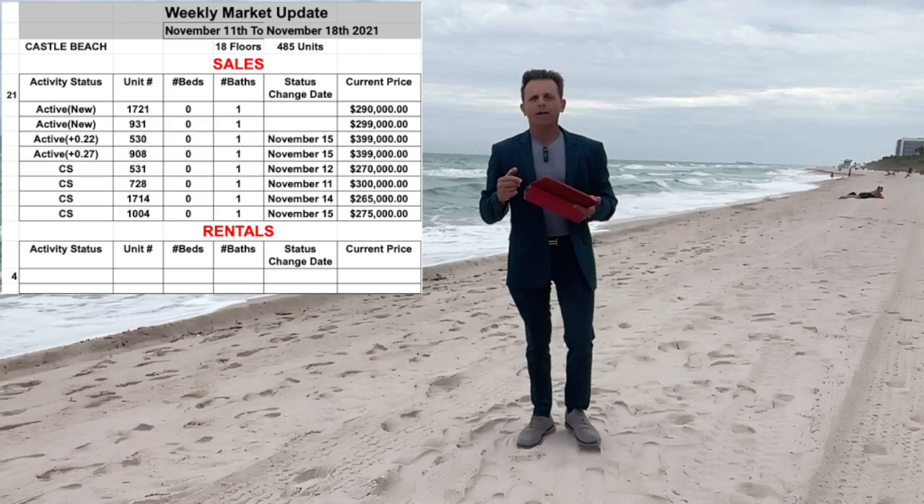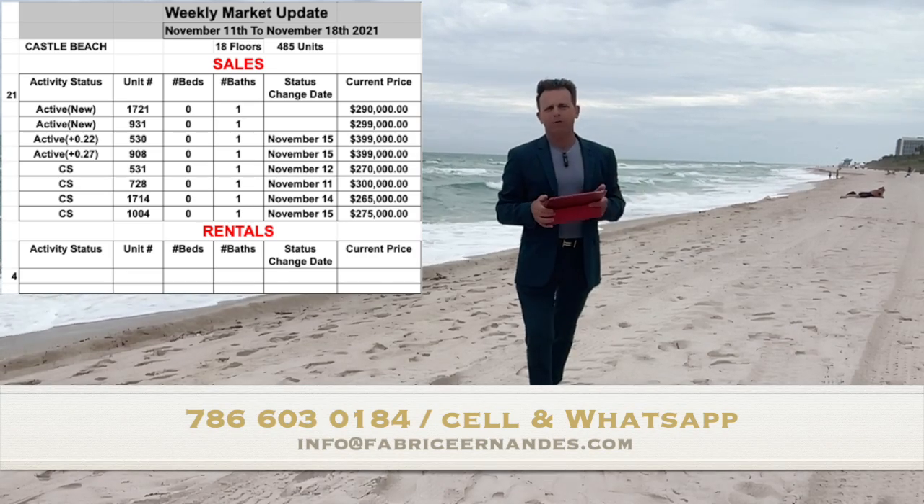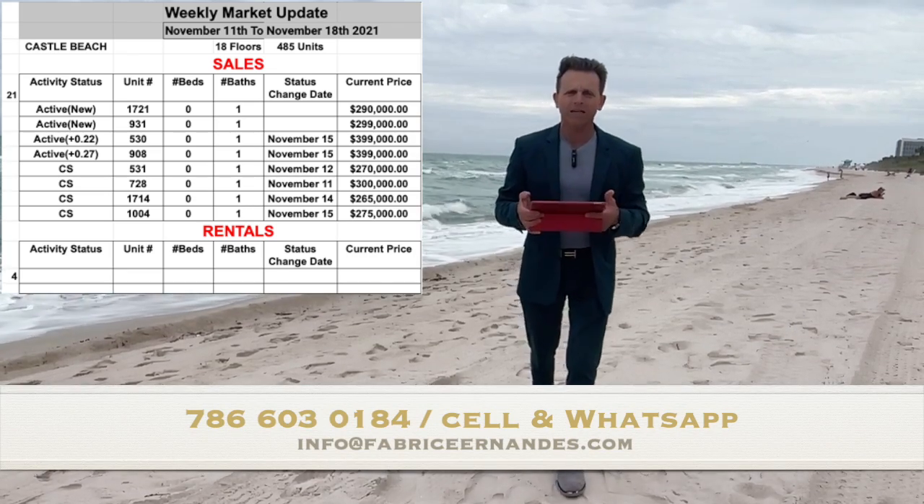If you want more information, contact me, email me, or WhatsApp me — no problem. I can give you all the information about these units.